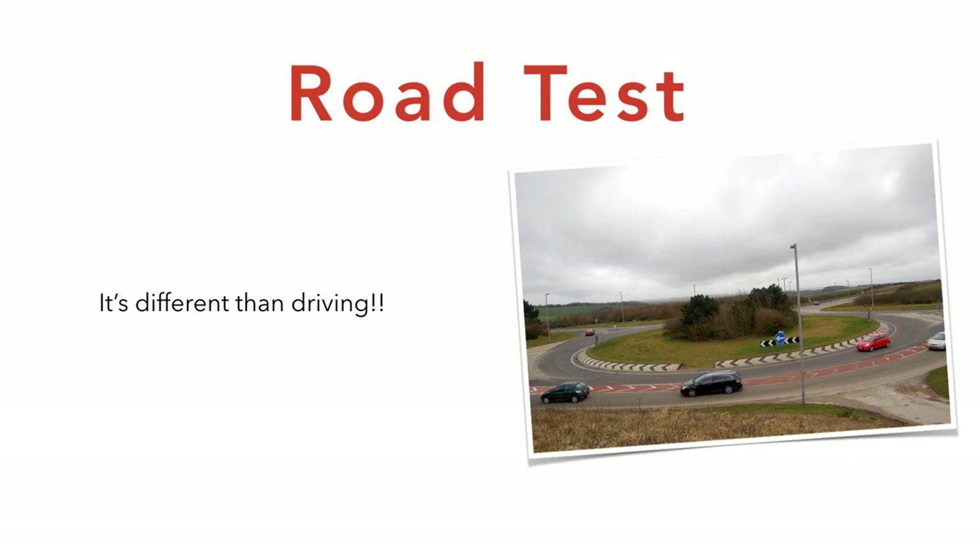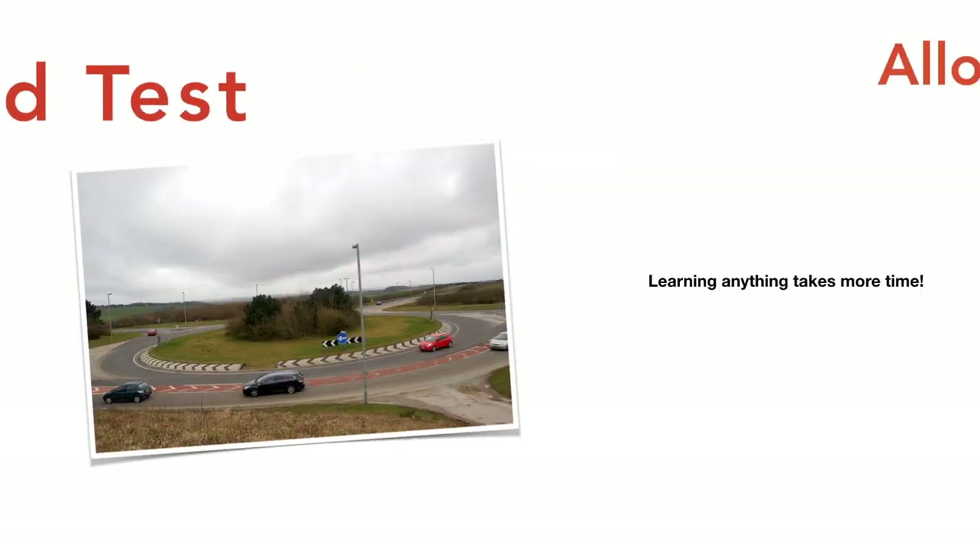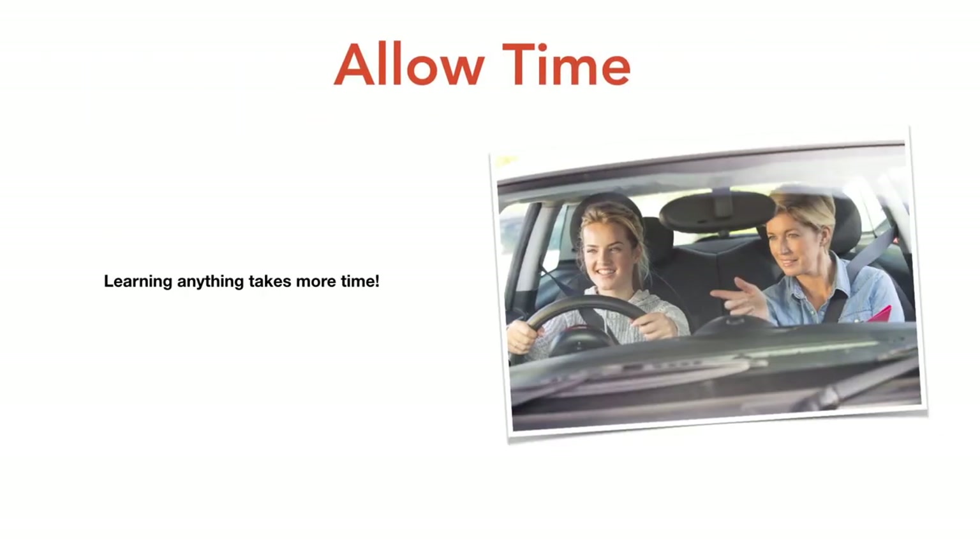Your road test is different than actual driving, and this needs to be emphasized to mentors. There's a video here on teaching new drivers that will give you ideas about how to help someone learn to drive. And one of the most important skills for mentors is allowing extra time — you're going to need to allow more time for a learner driver to get to their destination.